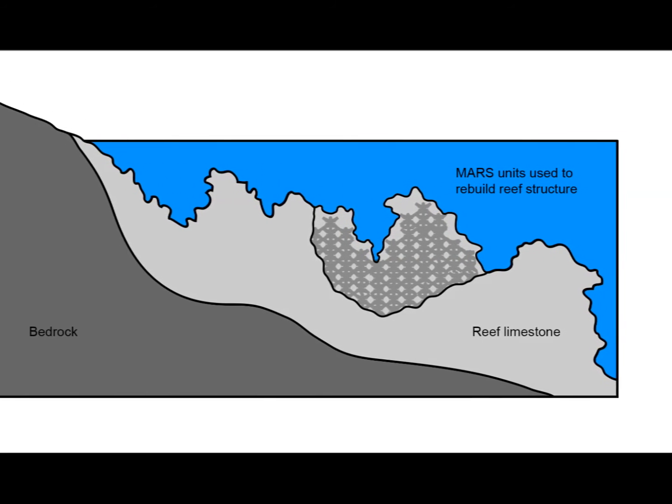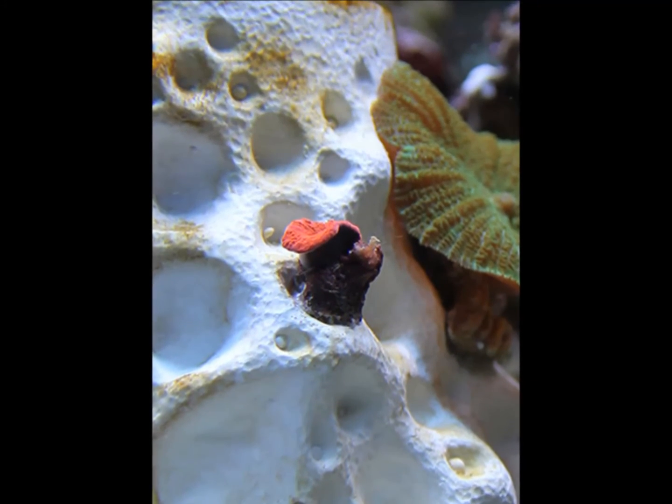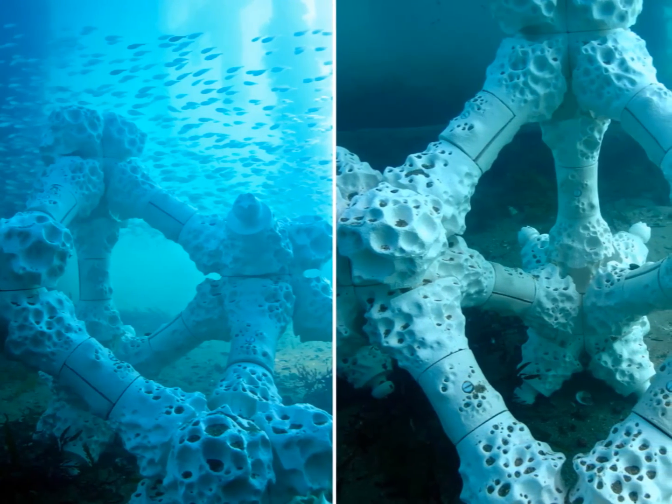Team 4 believes the technology that MARS uses will help save and preserve the world's ocean habitats, which will benefit human beings as well as sea life. We believe that there will be more advances with this type of technology to help with many of the other environmental stresses that we are facing in the world today.